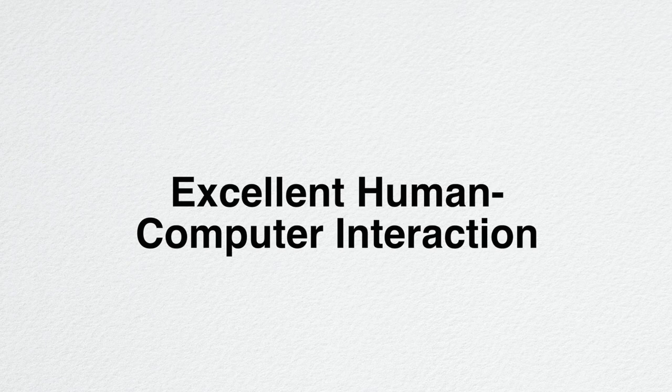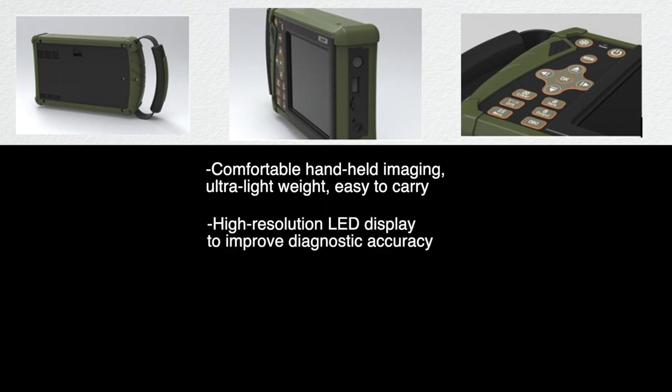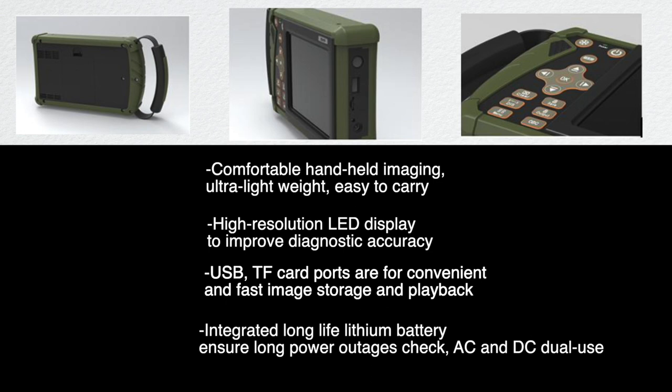Excellent human-computer interaction with comfortable handheld imaging. Ultra lightweight and easy to carry. High resolution LED display to improve diagnostic accuracy. USB and TF card ports for convenient and fast image storage and playback. Integrated long-life lithium battery to ensure long power outages. Supports AC and DC dual use.